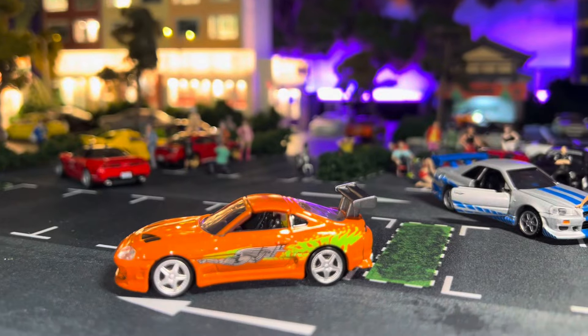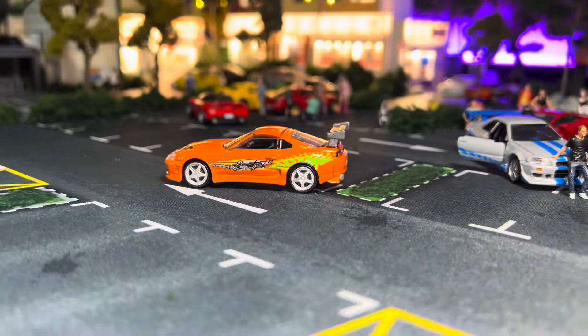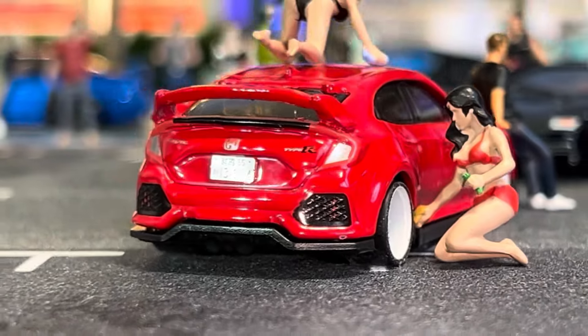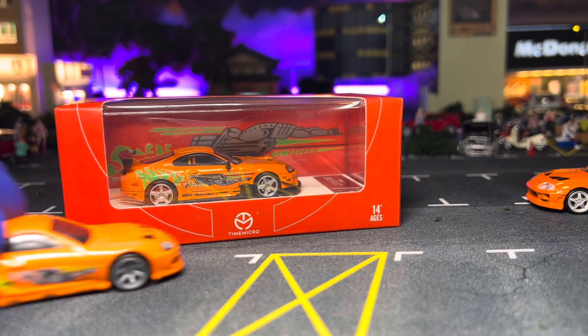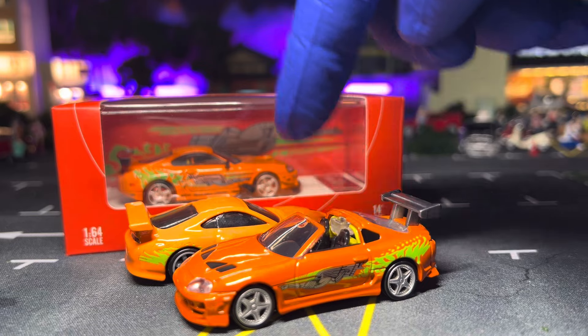Welcome back to the channel. Today we have RC Overdose — die cast domination — with a detailed comparison between the Toyota MK4 Supra by Tamiya and Hot Wheels. The price difference is notable because the Hot Wheels one would cost you about 25 to 30 dollars if you go aftermarket, since it's obviously going to fly off the shelves as soon as it hits. With Tamiya, you still have the option to buy it in a store or online.